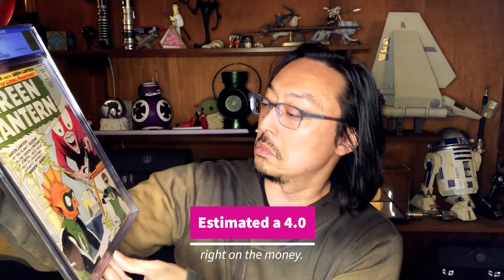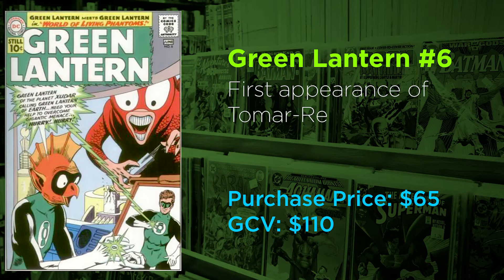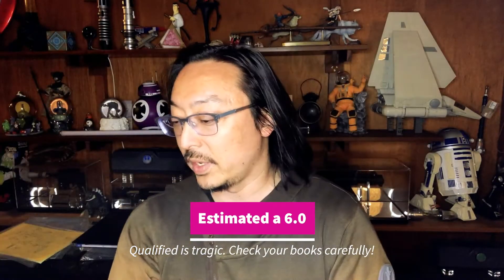Green Lantern number six — first appearance of Tomar-Re, classic Green Lantern first appearance. And first appearance of him slash Adam Warlock — oh no, qualified. It's got a coupon cut out of it. Bummer, bummer, but okay.